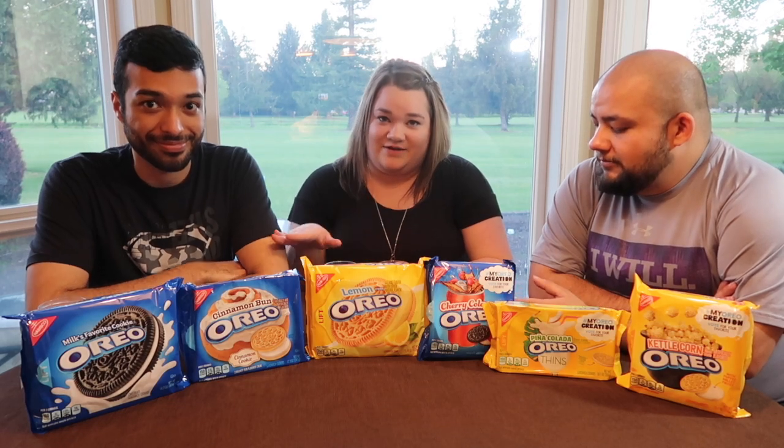My favorite Oreo, which we didn't get, is the mint thins. Those are delicious — those are my favorite. I do like the classic though; I think everyone has to appreciate the classic. So you can't have an Oreo without its sidekick. In my case, that's milk, but not forever.